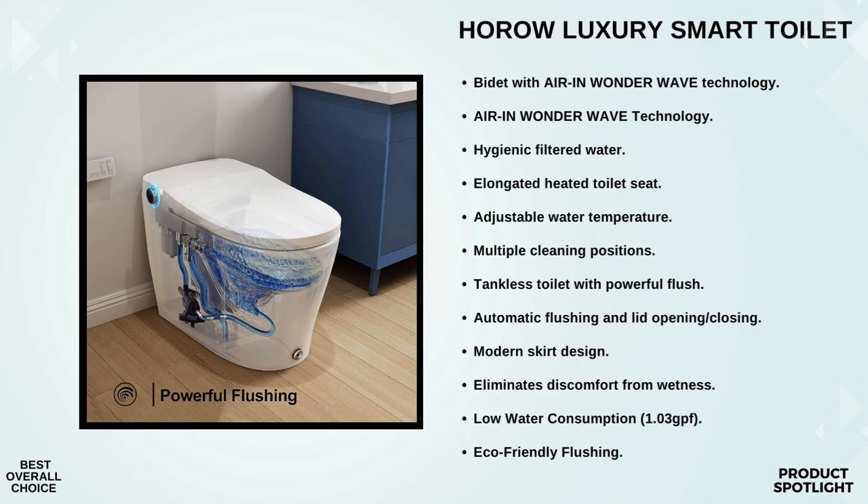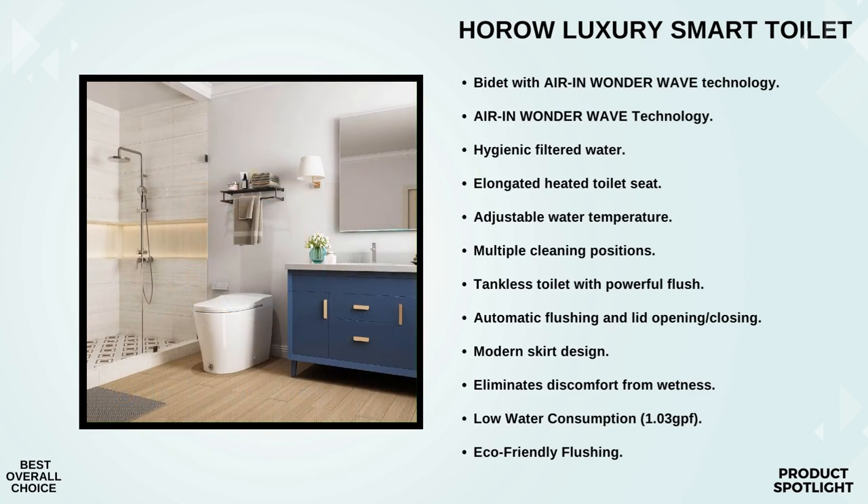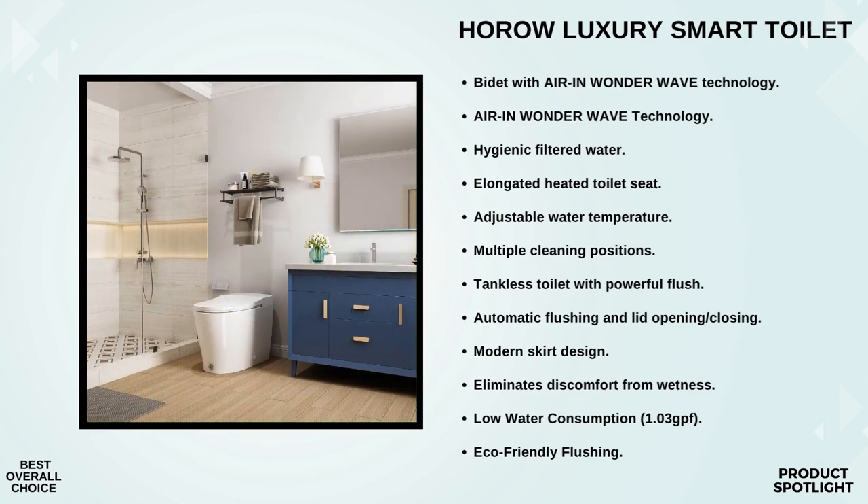It's not just about functionality — it's about aesthetics too. The modern skirt design, combined with the automatic opening and closing function of the lid, brings an elegant and futuristic touch to your bathroom. Horo stands by its product: their customer service offers quick responses within 24 hours, and they provide a 30-day money-back guarantee and a 12-month replacement warranty, so you can purchase with confidence. In my opinion, it's the best overall smart toilet — combining cutting-edge technology, comfort, and eco-friendliness in a sleek and stylish package.